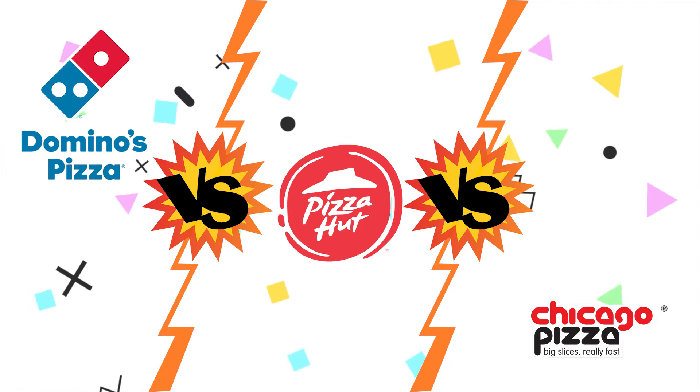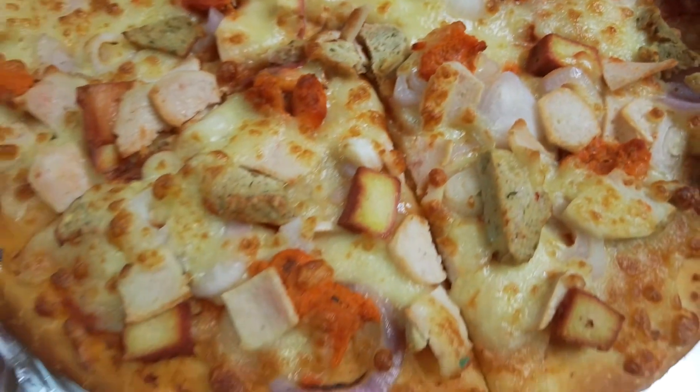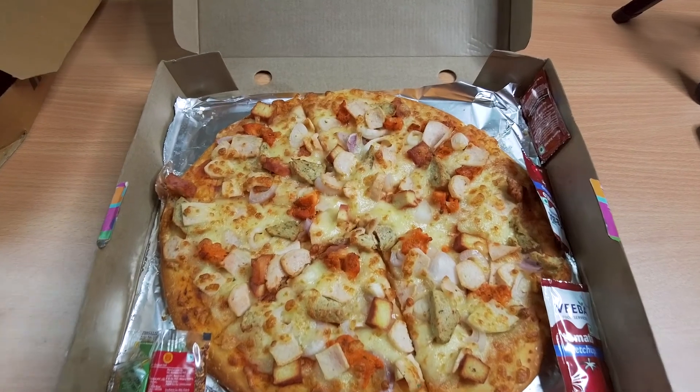Now coming to the most important part — which is the best pizza among the three? After a little drum roll... the winner is Chicago Pizza! The first reason is toppings — Chicago Pizza had a lot of toppings and not just one kind. As you saw, they gave two or three different kinds of meat: sausage, what I think was tandoori, and cube-style pieces. It was loaded with toppings, and the sauce and cheese were also generous, making the taste very different from the other two.